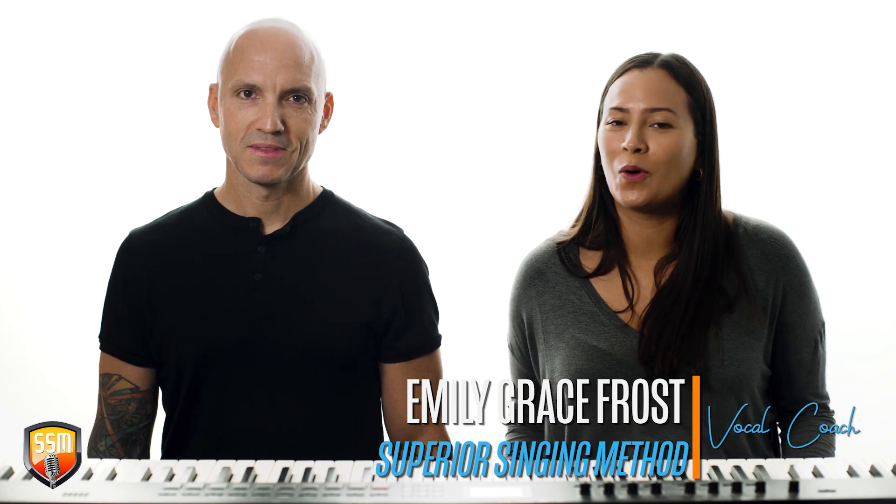Welcome to day two. Today we're gonna do a breathing exercise. All I want you to do is take a nice big diaphragmatic breath — really feel your stomach expand when you breathe in. Then we're just gonna hiss for as long as you can go until you've run out of air. We're gonna do that together. Nice big breath in.